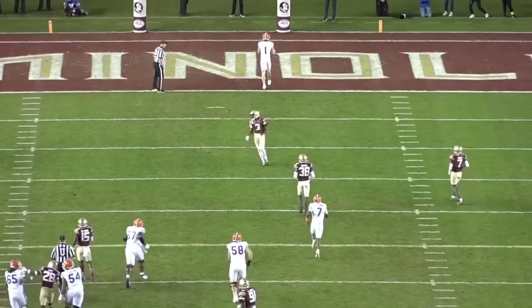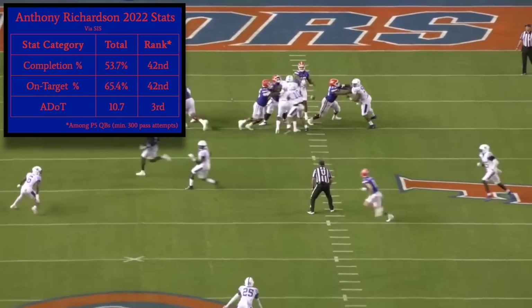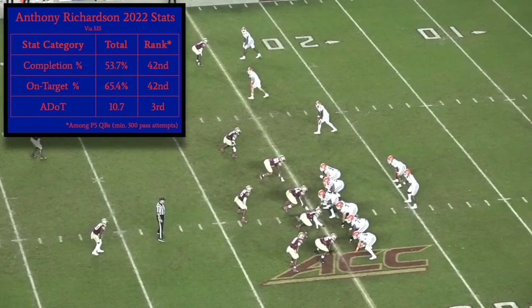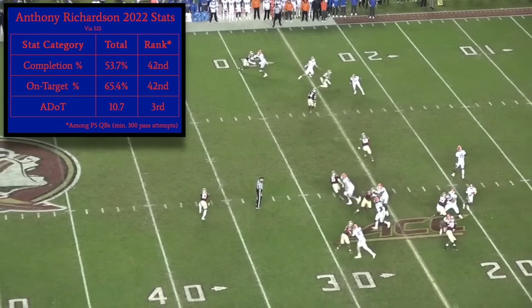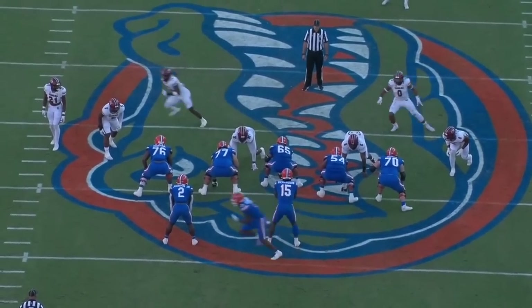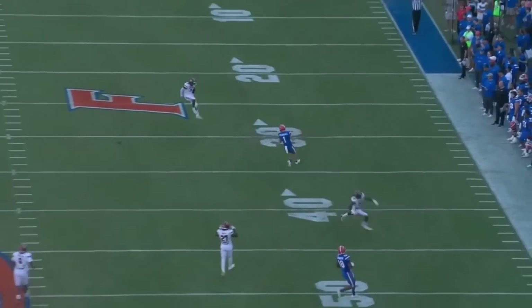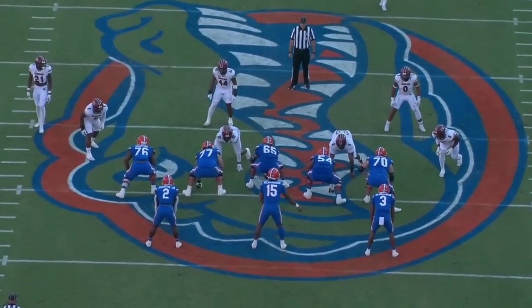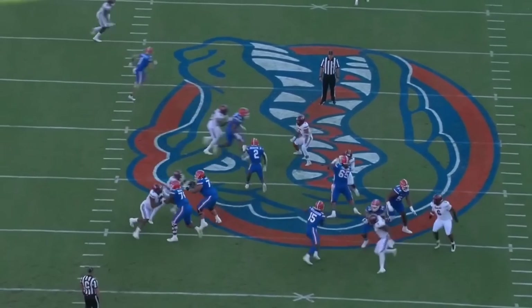For one, Richardson is painfully inaccurate. Among the 42 Power 5 quarterbacks who dropped back to pass at least 300 times last season, Richardson ranked dead last in both completion percentage and on-target pass percentage. He did post an average target depth of 10.7 yards, which ranked 3rd highest in this group, but that doesn't offset his downright atrocious accuracy numbers. In terms of playing quarterback in the NFL, nothing is more important than accuracy, and to make matters worse for Richardson, it's also one of the most difficult areas to improve in. But to determine whether a quarterback's lack of accuracy can be fixed, it's important to first identify the root of the problem — and for Richardson, it's footwork.